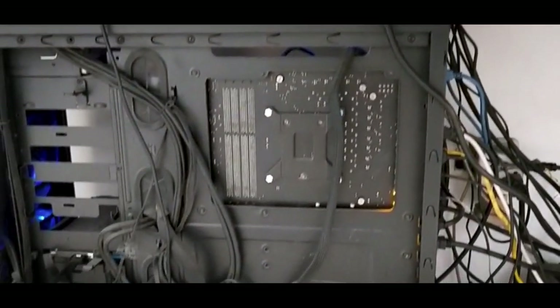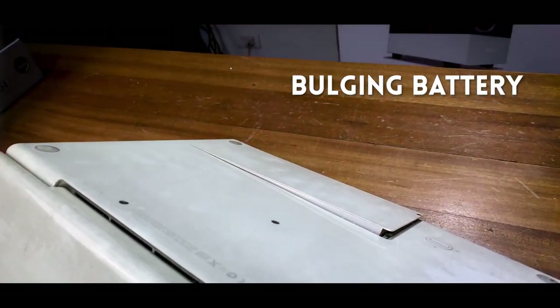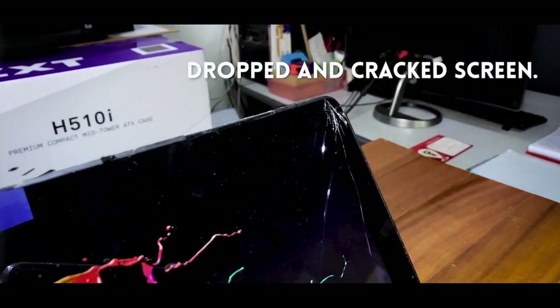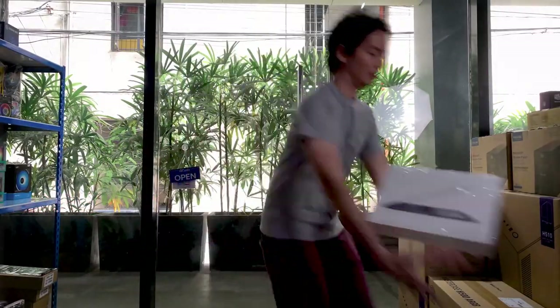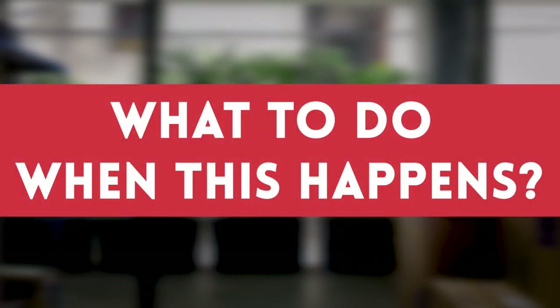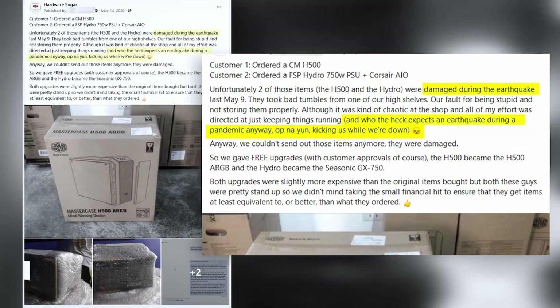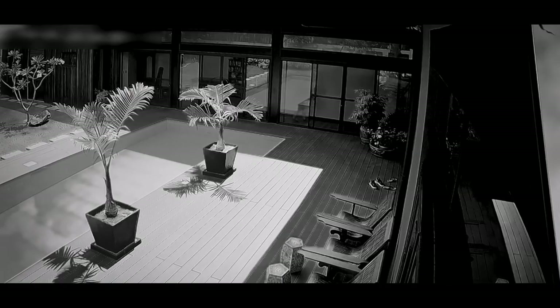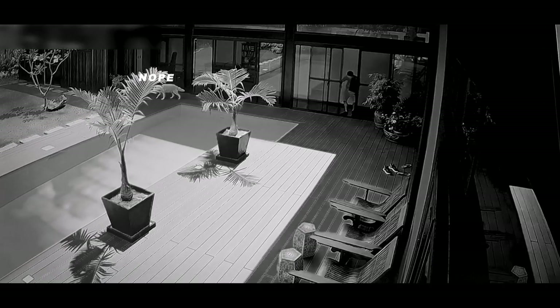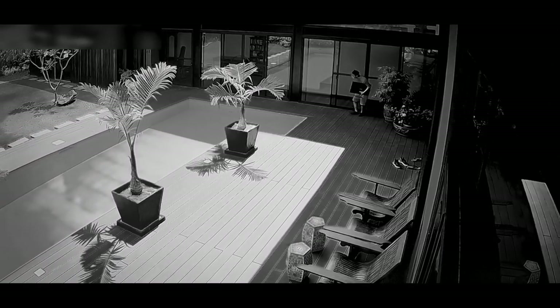Whether your PC is brand new or an old war machine, it's probably close to your heart. But no matter how careful you are, sometimes accidents happen — or sometimes it's not your fault: earthquake, flood, or water leaking from the condo unit above yours. You can't control those things, but they can damage your devices. The worst is when it is someone's fault and your things are stolen.